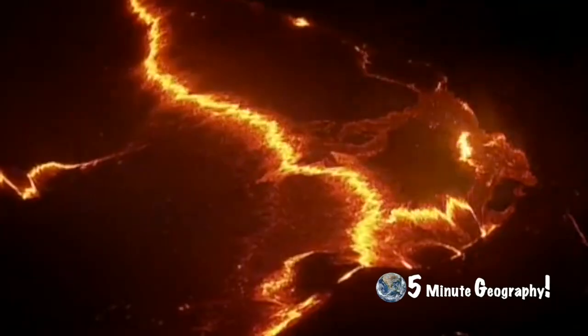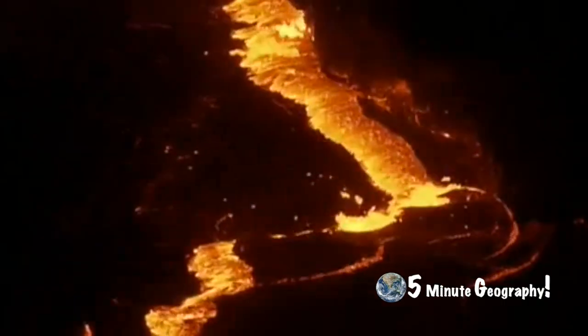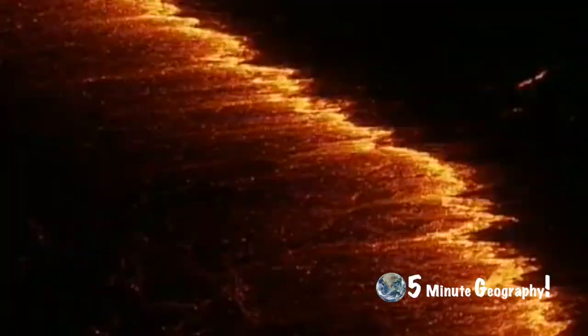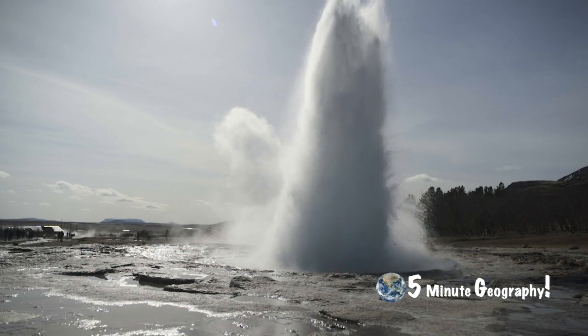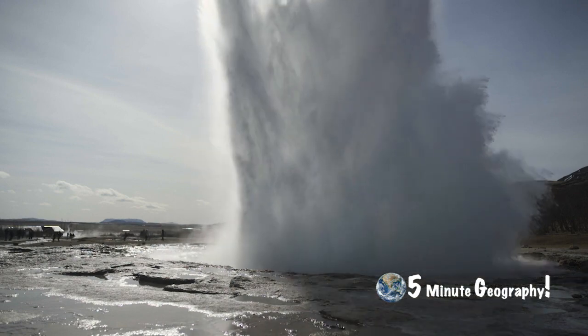Geothermal energy is energy derived from the heat of the earth. It comes from the Greek words 'geo' meaning earth and 'therm' meaning hot. The groundwater in such areas absorbs the heat from the rocks and becomes hot.